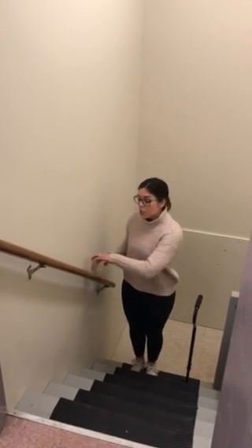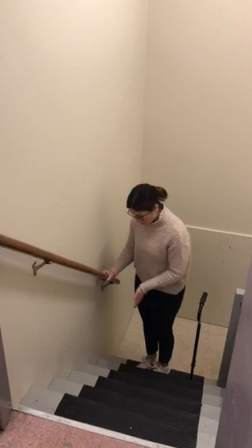Another option: if you have two rails, use both rails because that's going to help you. You can put two hands on one railing and kind of turn your feet at a 45-degree angle and then go up that way if you feel like you need two hands on a rail.